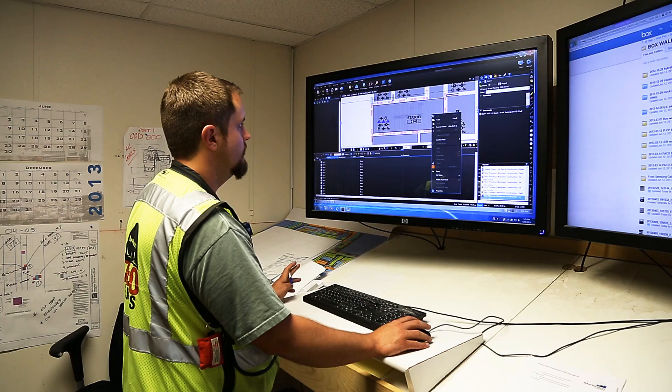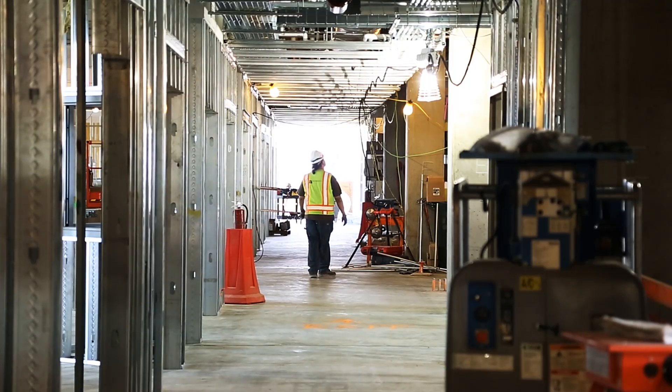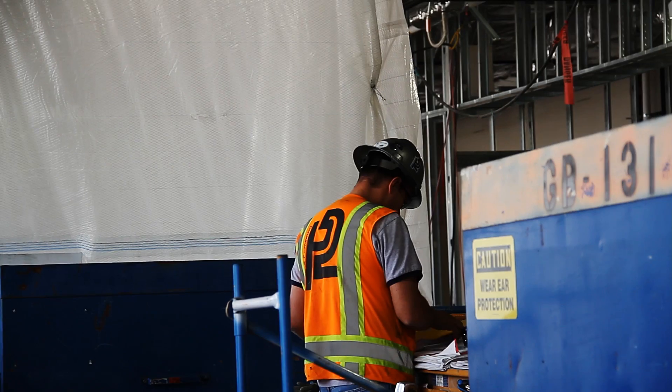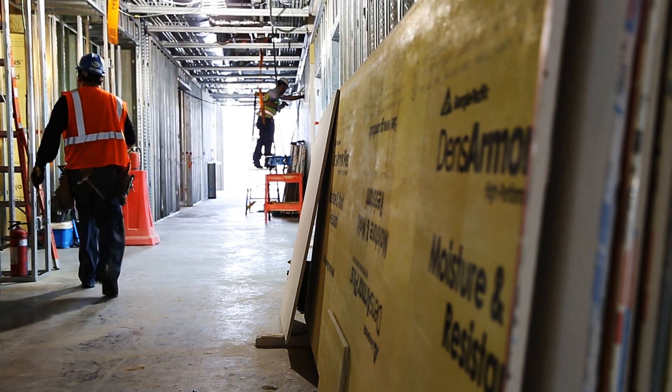One of the other things we're using Studio for and tracking on the job will be our in-wall and above-ceiling inspections. Being able to have multiple subcontractors working in one file is huge for us. We can have our electrical, mechanical, and plumbing subcontractors all signing in to the same Studio session and then going in and changing the status on each entity to sign off their particular scope of work.